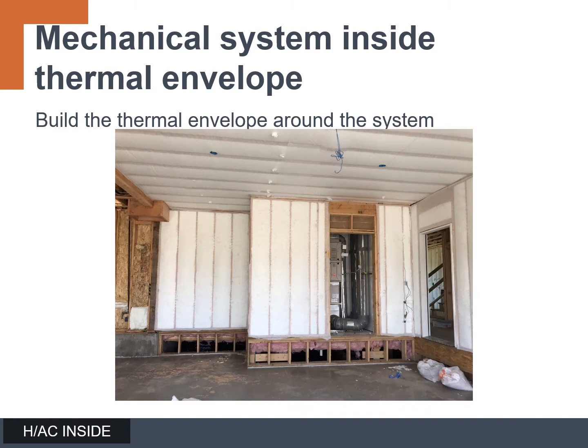Another option is to extend the thermal envelope around the existing system location. This can work, but for instances where the system is located in the garage, we have to think about the wall between the air handler closet and the garage. It needs to be insulated while the wall between the closet and the house is not, so we want to move the insulation around to keep that closet thermally disconnected from the colder garage. You'll need to pay special attention to fire and residential codes — you may need to do double drywall between the air handler closet and the main body of the home for flame and smoke spread reasons.